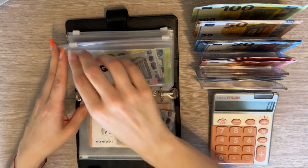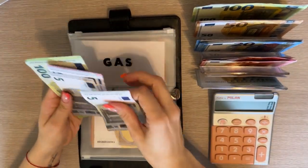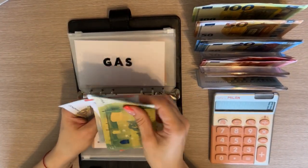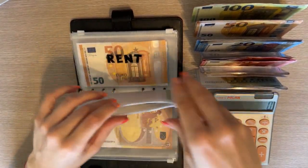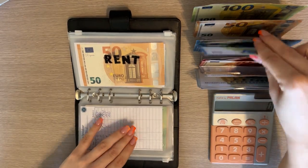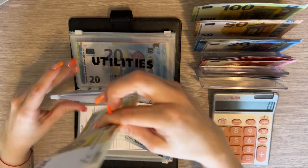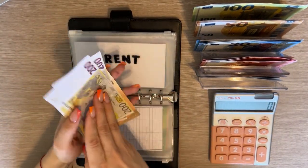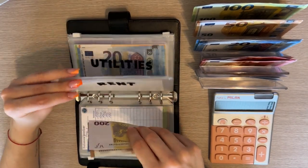We're adding a five into gas — so we have 110, 115, 120, 125 — so 125 in gas. Rent is going to get a 25, so we have 200, 450, 475 in rent.